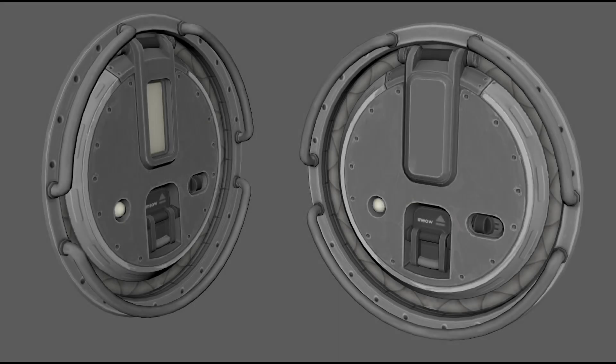Different variations of crew hatches are shown. There are options for handrails and windows.